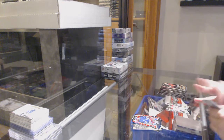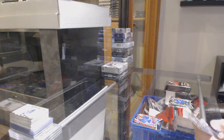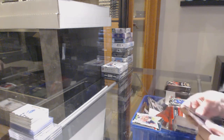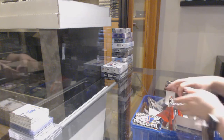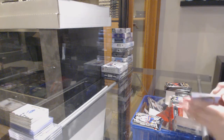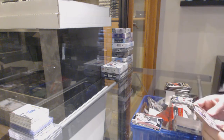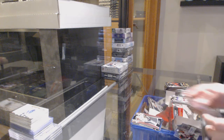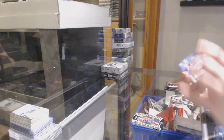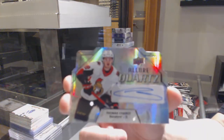Top 50 for Nashville, Dante Fabbro, white rainbow rookie Kirby Dach for Chicago, rookie of Oliver Wahlstrom for the Islanders, rookie of Cale Makar for Colorado, pink rookie of Kirby Dach for Chicago, rookie for Montreal Brian Paling, and we've got a Quartz Auto for the Ottawa Senators, Thomas Chabot.